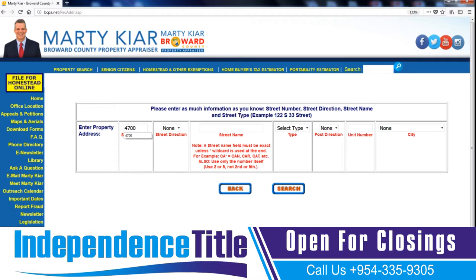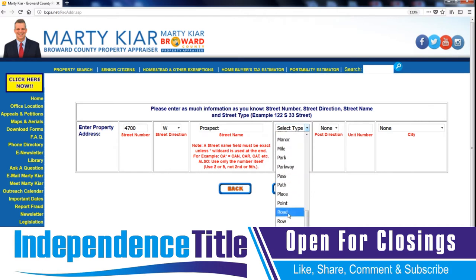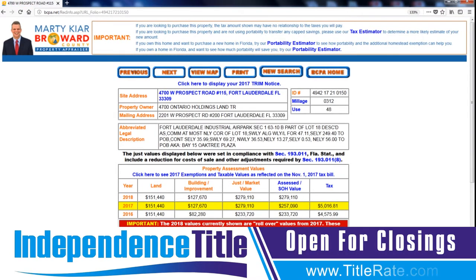So type in 4700, street direction West, then for street name put Prospect, and street type Road. The more information you put, the more you'll be able to narrow it down. For unit number, put 115 — that's suite number 115. When you hit Search, you see here, this is your property card for the actual property.